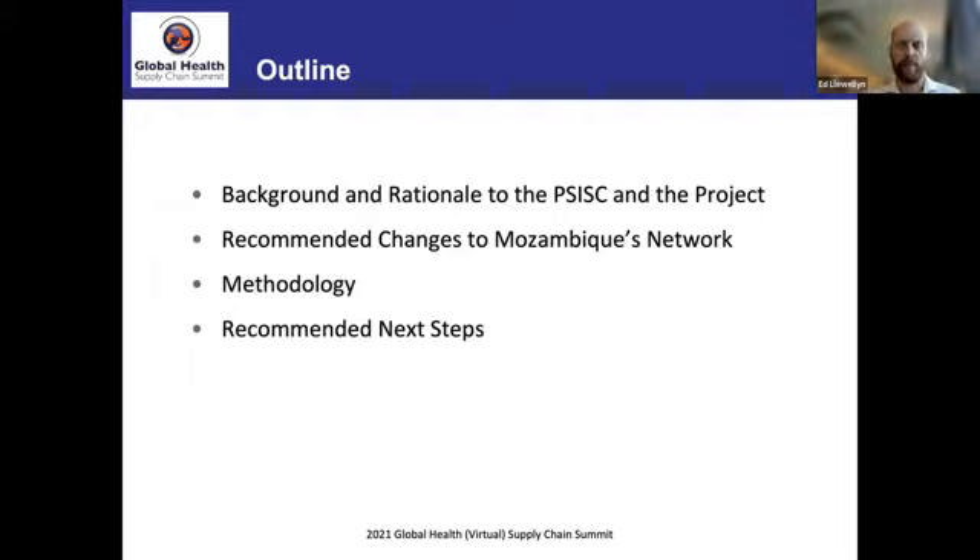We'll share with you the recommended changes the project has made for Mozambique's network, then go into detail on the methodology we followed to get there, and finish with some next steps.